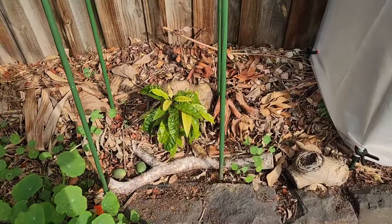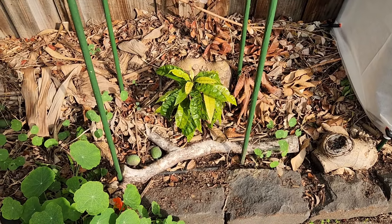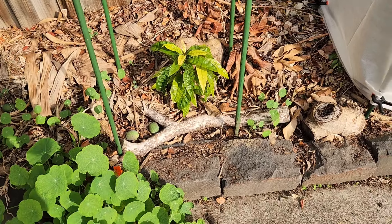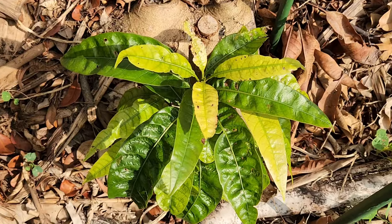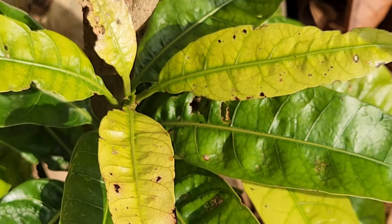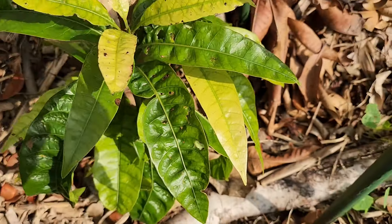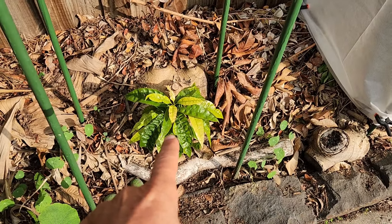Here we have a mango seedling rootstock that was under the Carabao Manila mango, and I can see the first signs of cold damage even though it's in full sun all day. The four leaves at the top are yellow. So it's already getting damaged before winter even comes in. Here I have an acerola.